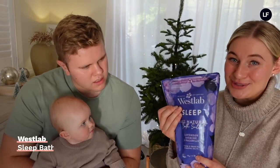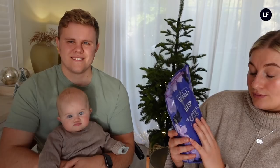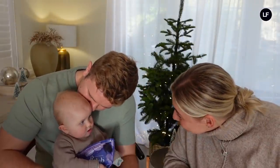Next we have bath salts. I think these are a lovely gift for anyone, but when I was pregnant I had a bath almost every day, which is unlike me — so you get through a lot of bath products. These are the West Lab ones, and I really like this one because it promotes sleep with lavender. A lot of sleep products contain lavender. I really like this idea of promoting sleep when you're pregnant because you just want to relax and rest. I wish I'd had the sleep version when I was pregnant!